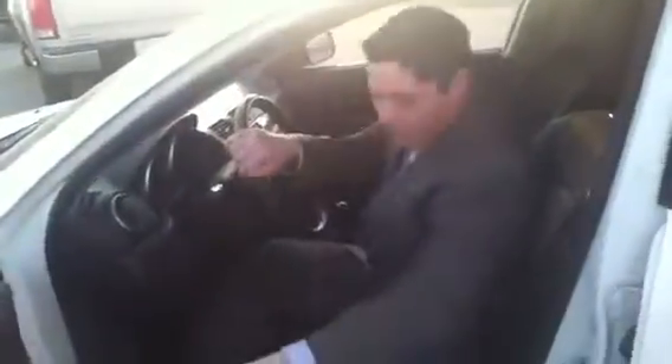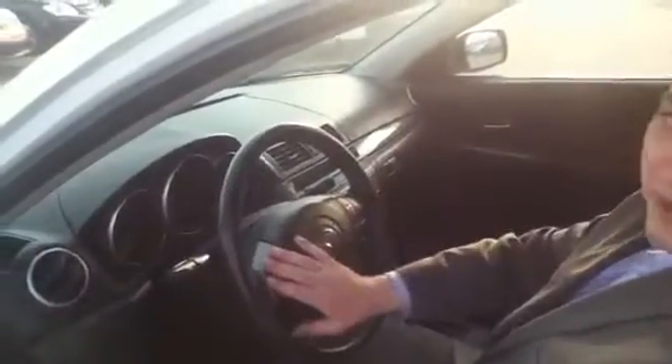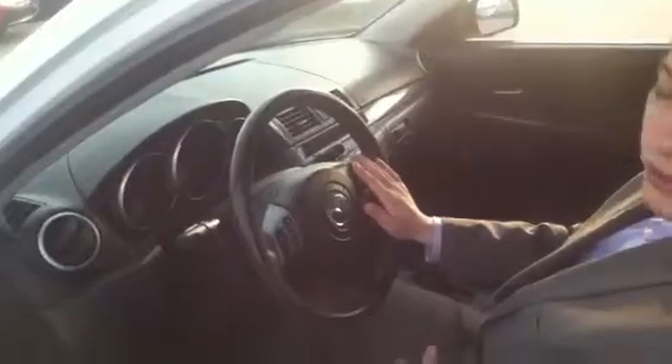Inside here you get a very nice stylish interior — power windows, power locks, power mirrors, as well as a key fob. On the steering wheel you have your full stereo control so you don't have to take your eyes off the road, and you've got your cruise control as well.